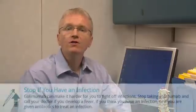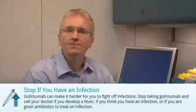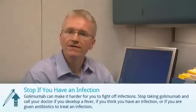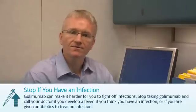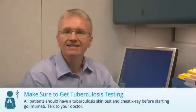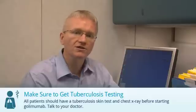There are a few things you need to do when taking Golimumab. You should discuss these with your doctor. First, Golimumab can make it slightly harder for you to fight off infections. You should stop taking Golimumab if you develop a fever, if you think you have an infection, or if you're given antibiotics to treat an infection. Second, before starting Golimumab, you should have a skin test and chest x-ray to make sure you've never had an infection called tuberculosis before.